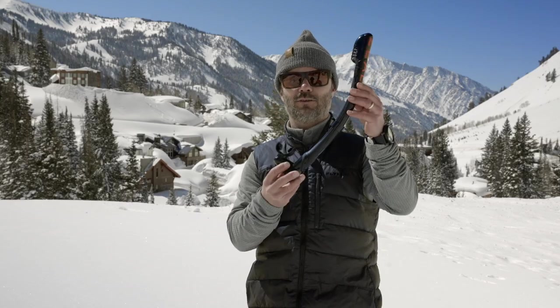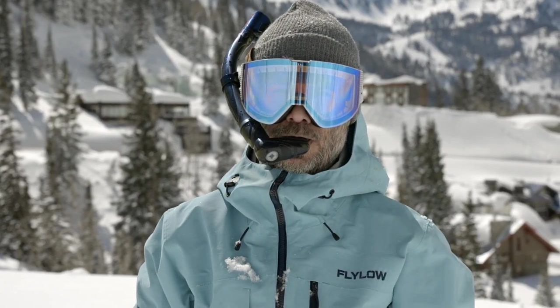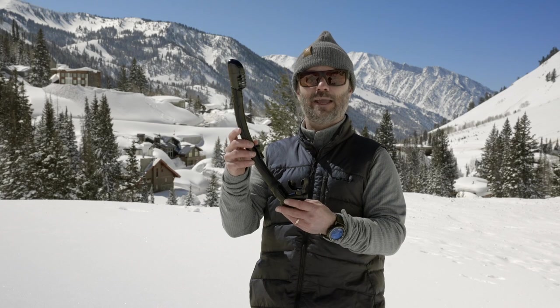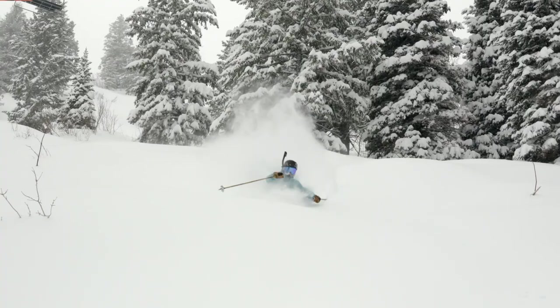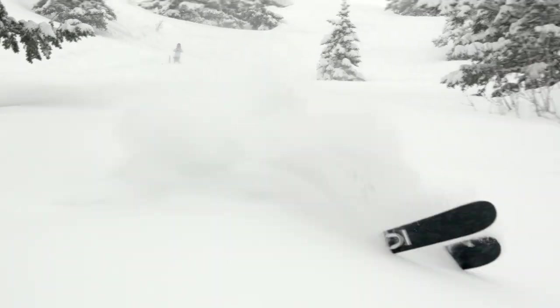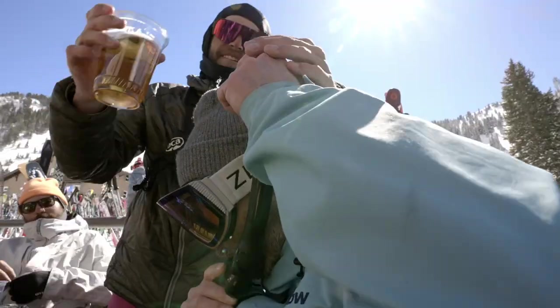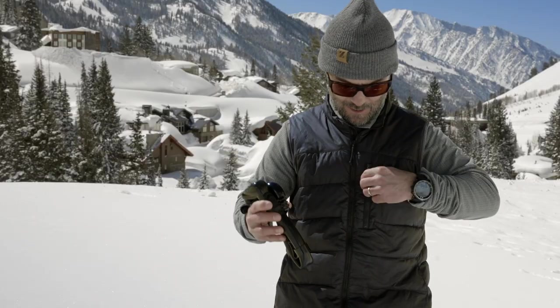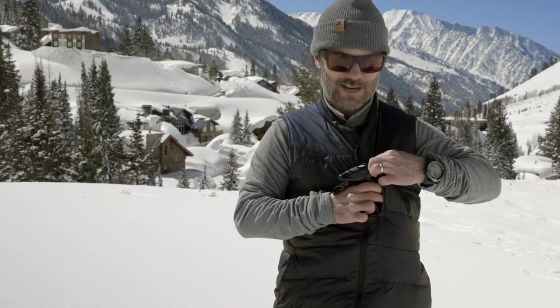Meet the Powder Snorkel. The Powder Snorkel is a very convenient breathing apparatus for all of us powder hounds that love to get shacked, pitted, skiing in the white room. Of course, built out of plant-based materials just like all Zeal products, but this one is flexible and foldable. So after powder hour in the morning, this folds up and goes right in your pocket.